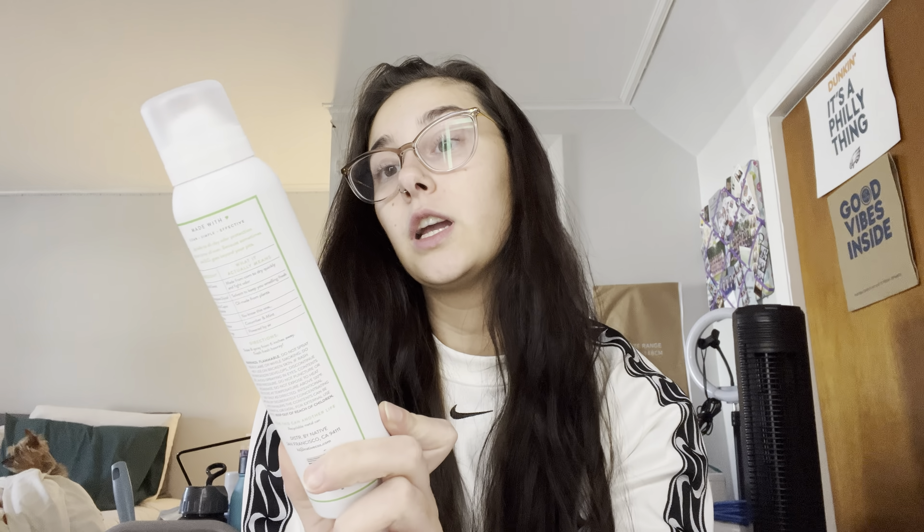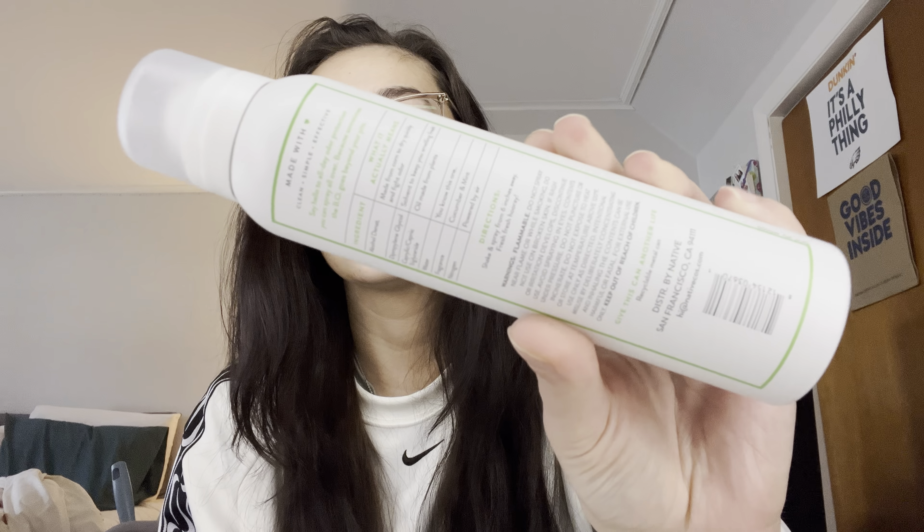Now that I'm back home I'm actually going to show you what I got at Target. The first thing is Native's brand spray-on deodorant in cucumber and mint. On the back it's very simple and easy to read — there are no big words in the ingredients. I'm very excited to use this and it does smell good. The next thing I bought was a toner.